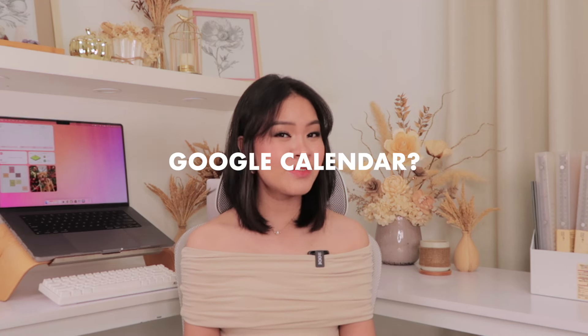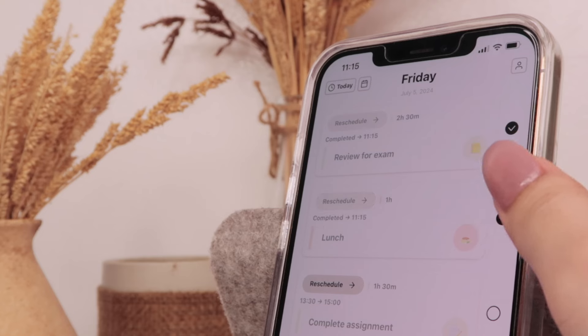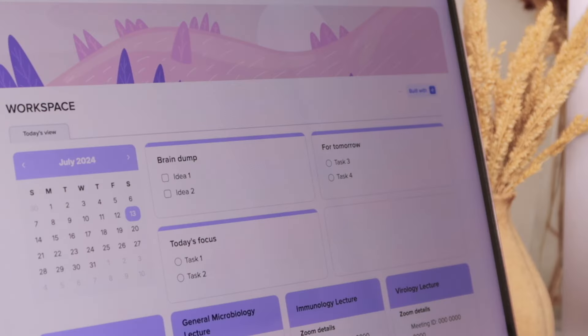Notion, Google Calendar, Forest — we've all heard of them circulating around the productivity sphere for quite some time. While there's definitely nothing wrong with these apps, it's still great to explore our options. Let's set those apps aside and go over some hidden gems — lesser-known productivity apps that can streamline your workflow and help you make the most out of your day. So grab a snack, get comfy, and let's go.